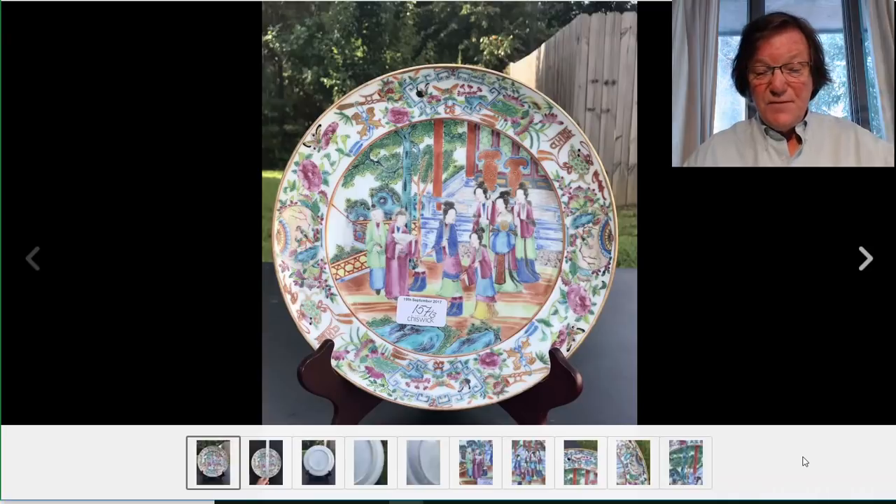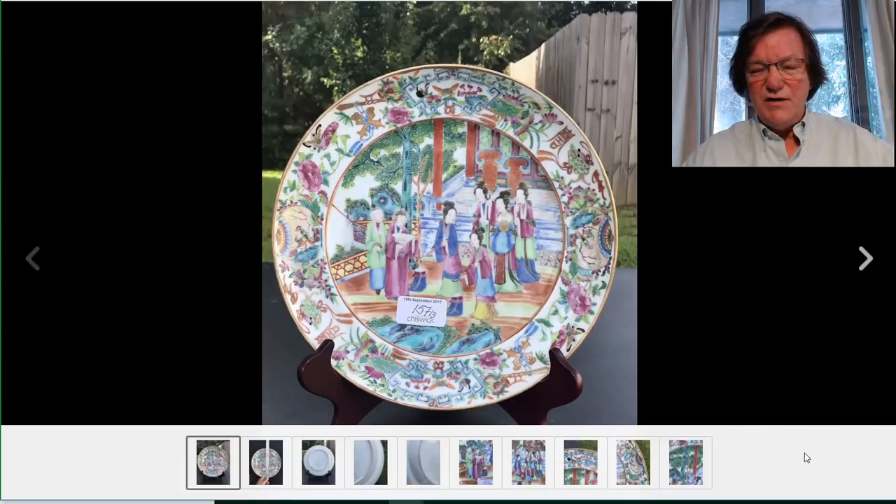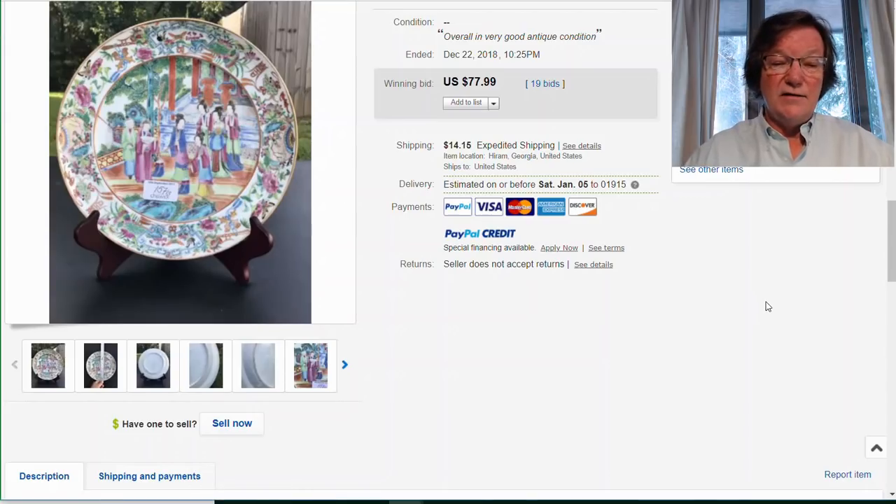Another great buy: a good-looking rose mandarin figural plate, probably done around 1820 to 1840, beautiful quality. A few weeks ago one nearly identical to this sold for around $250 to $300. This one went for $77 on Christmas week — Christmas week bargains. It's like the 4th of July: the same thing happens, everybody goes away and forgets to check their eBay accounts.